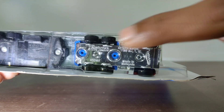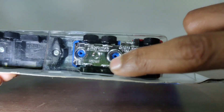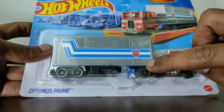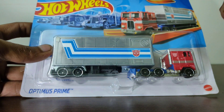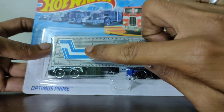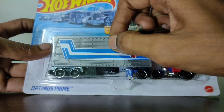You can see the base is also chrome with the Transformers branding. Now let's check the trailer — this can also be called a hauler or camper. It has a very detailed look and a very detailed casting work done over here.